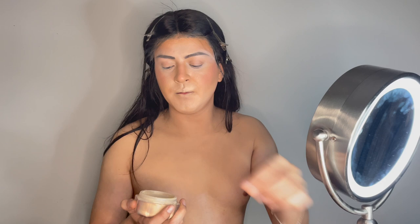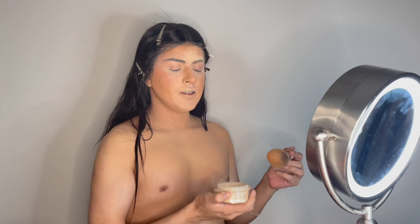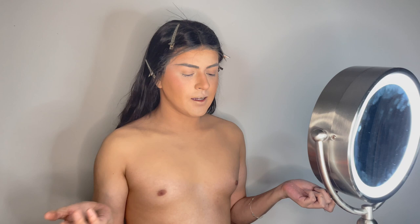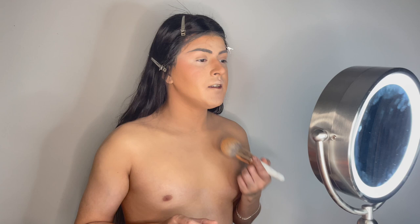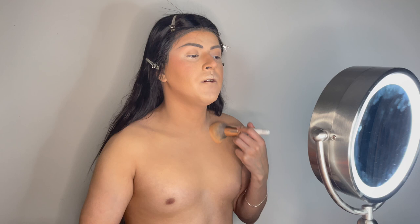Now we add our powder. I'm using this Fenty powder — I don't have a Morphe one so might as well. We grab our fluffy brush — this Fenty powder smells delicious. For the people who want to know about contouring your boobs, yes, you do have to add powder on your chest too. The powder really helps the skin look more real. Every step matters — add powder all the way down your chest.